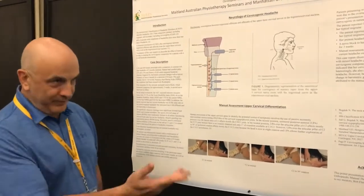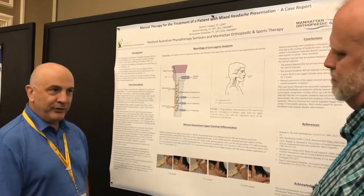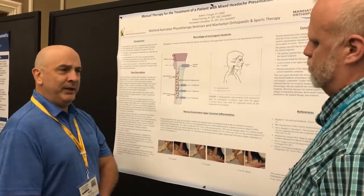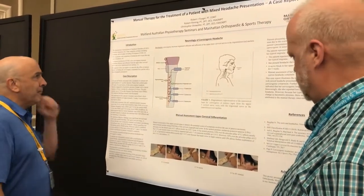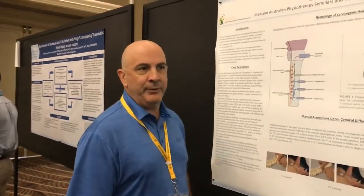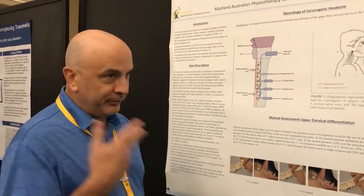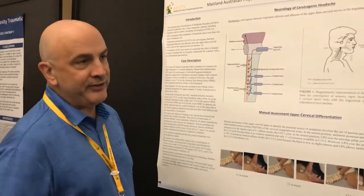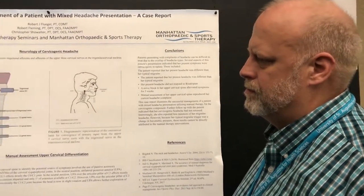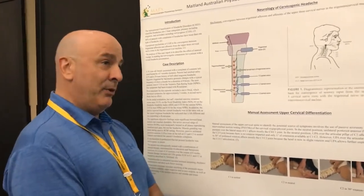A patient referred with a 20-year history of migraine headaches came in with a three-month headache that she said wasn't like her typical migraine. An assessment was performed and found some upper cervical dysfunction correlating to cervicogenic headache. That was treated over the course of 10 visits with complete resolution of the cervicogenic component of the headache.